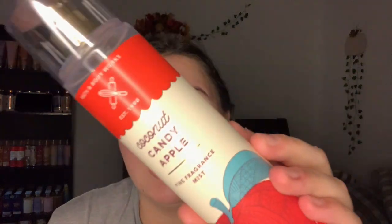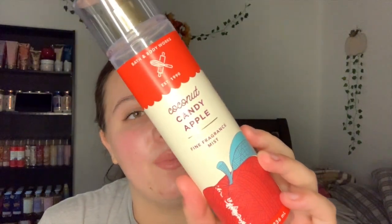Another thing I used up is the Coconut Candy Apple Fine Fragrance Mist — the notes are candy red apple, shredded coconut, and vanilla spice. I bought two more backups. This is my favorite scent; it is so strong that it was honestly really hard to use up, but I enjoyed it enough to get two backups.